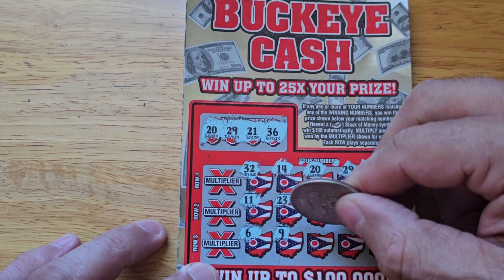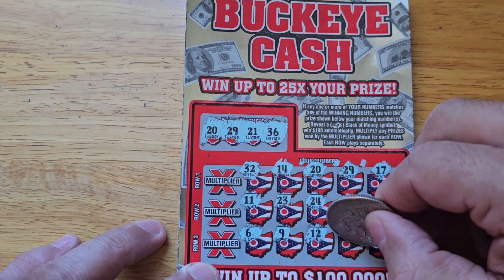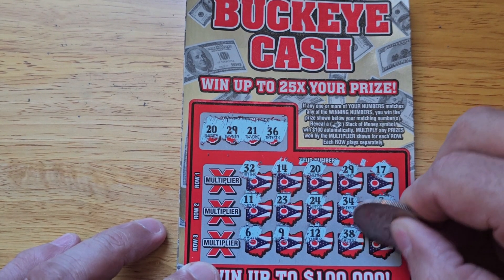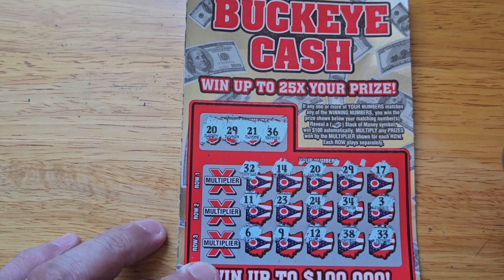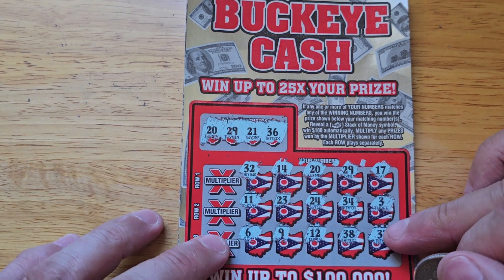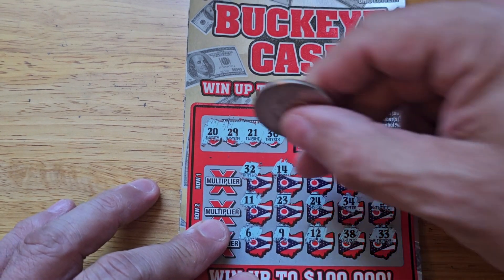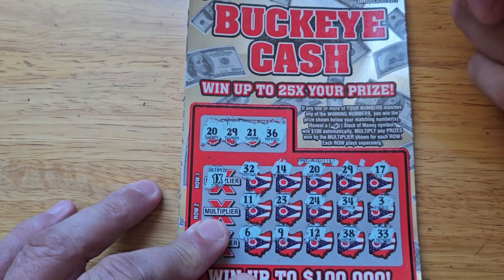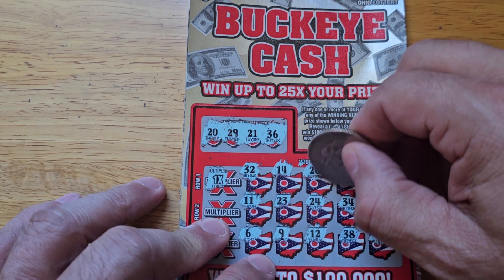All right, let's see what the multiplier is for the only two wins we have. Row number 1 had 20 and 29, and the multiplier is 1x. Okay, let's see what Ohio is gonna do to us.